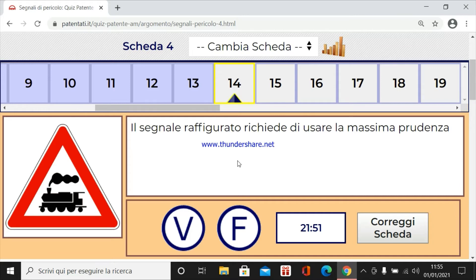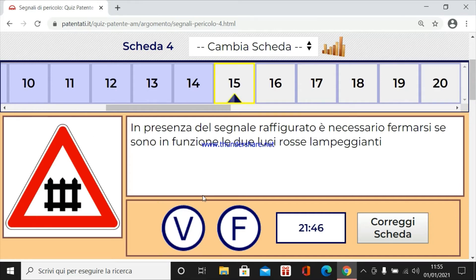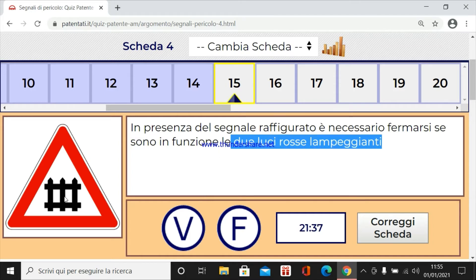Il segnale raffigurato richiede di usare la massima prudenza. Vero. Passaggio a livello senza barriere. In presenza del segnale raffigurato è necessario fermarsi se sono in funzione le due luci rosse lampeggianti. Certo, perché accompagnato dal suono acustico arriva il treno. Questo è quello con barriere e semibarriere.